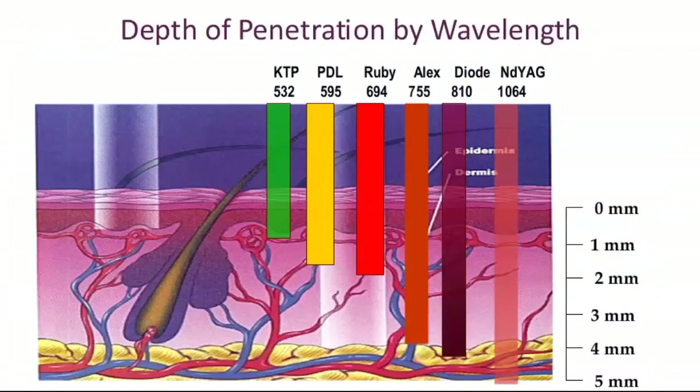This diagram illustrates a key principle: with visible light and near-infrared wavelengths, as wavelength increases, depth of penetration increases. The pulsed dye laser at 595 nm functions better than the KTP at 532 nm because its longer wavelength allows for deeper penetration and less epidermal absorption. For the same spot size, 595 nm is superior to 532 nm in terms of both depth of penetration and safety.